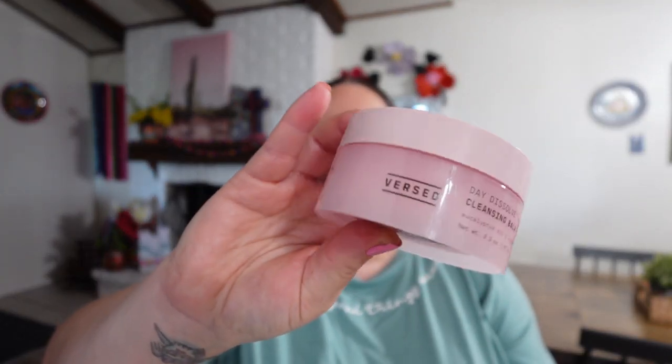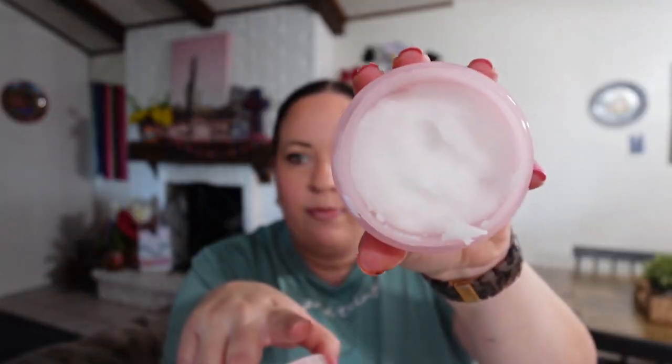First I'm using this Versed Day Dissolve Cleansing Balm. I love this stuff - it's like an oil but in this balm form. You just dip your finger in there and massage it into your face and it melts off all of your makeup, your mascara, your eyebrows, everything. You just massage it in and melt it all off. Then you can wipe it off with like a makeup eraser or put water and just kind of massage it off.